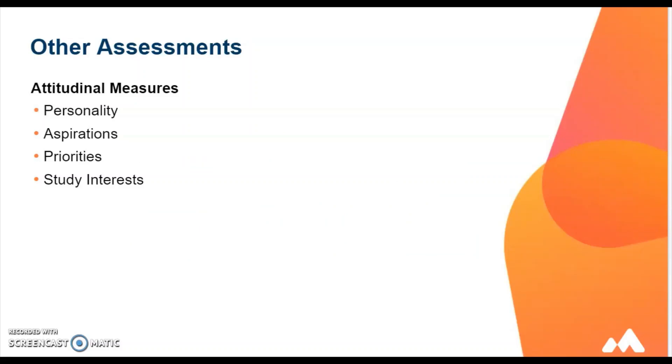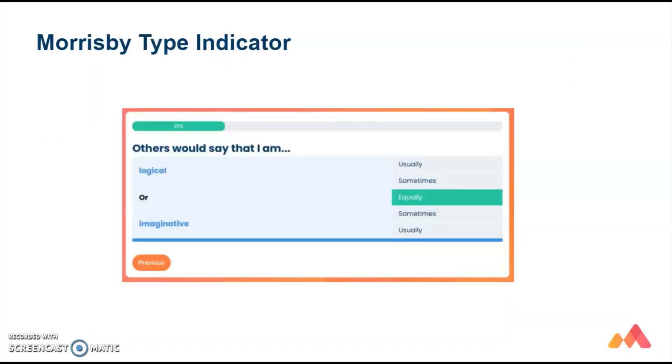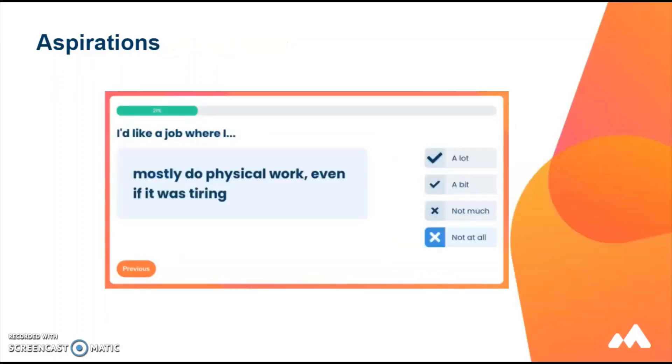You will also take the attitudinal measures which include personality, aspirations, priorities and study interest questionnaires and assessments. The personality assessment is based on the Myers-Briggs Type Indicator Assessment and looks at your personality in the workplace. The aspirations questionnaire takes about 10 minutes to complete and looks at what interests you, categorizing your answers into people, information or things.